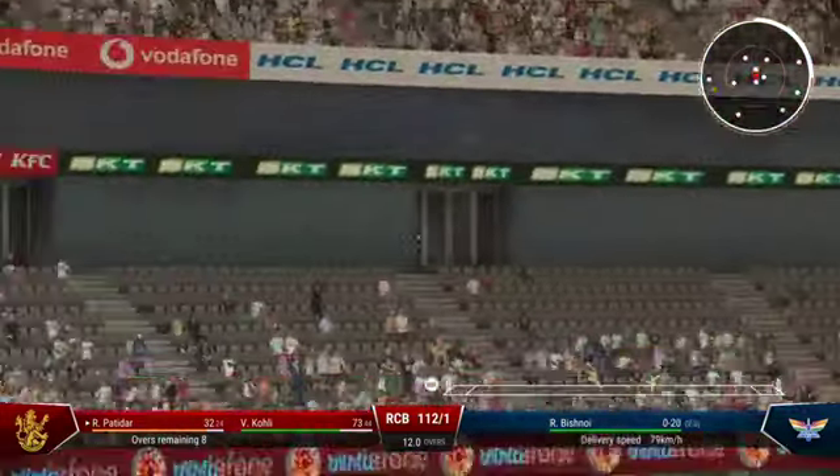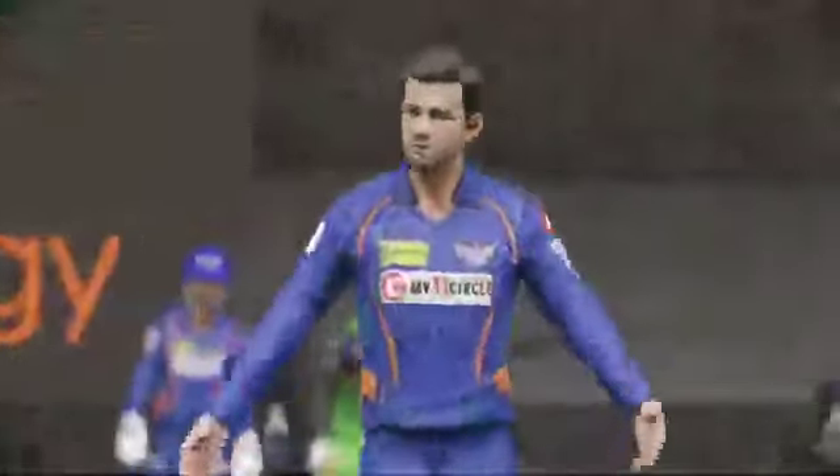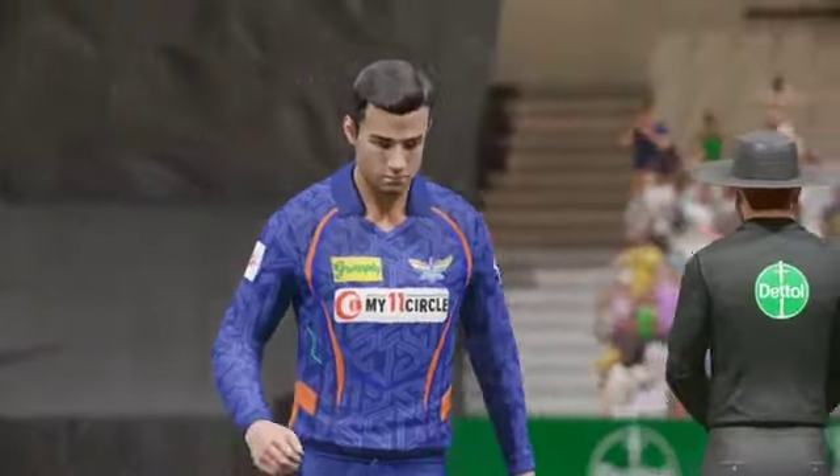Timed that brilliantly. Lovely shot — gets on the drive, just powers that over the boundary. Wonderful timing.